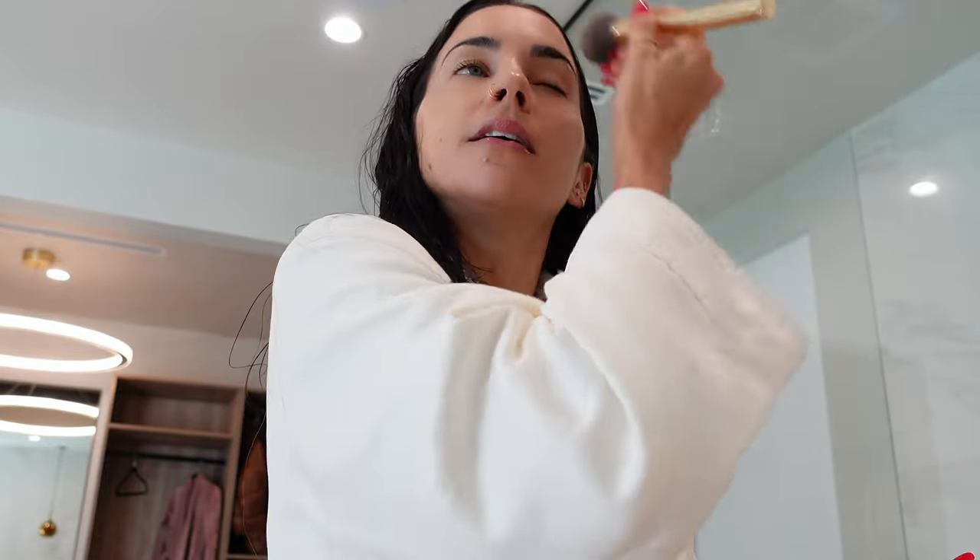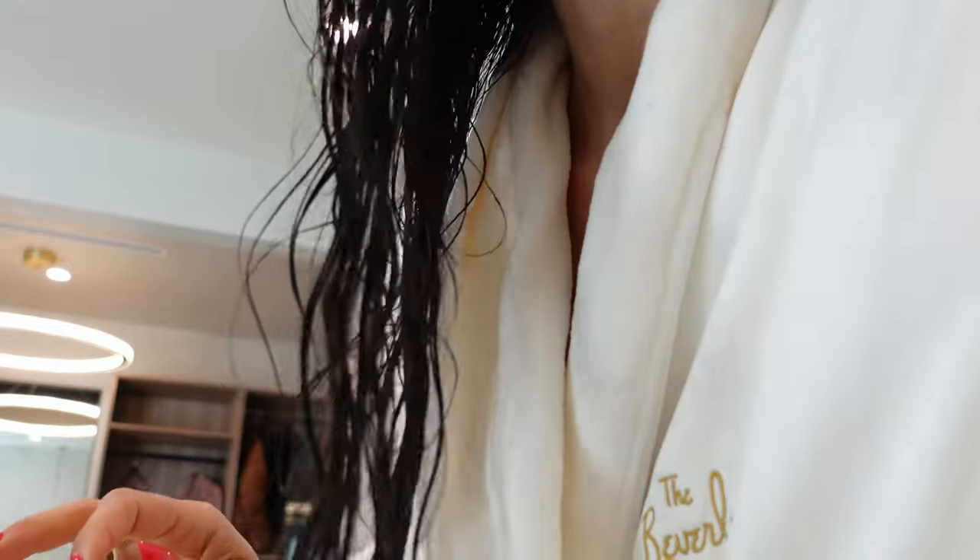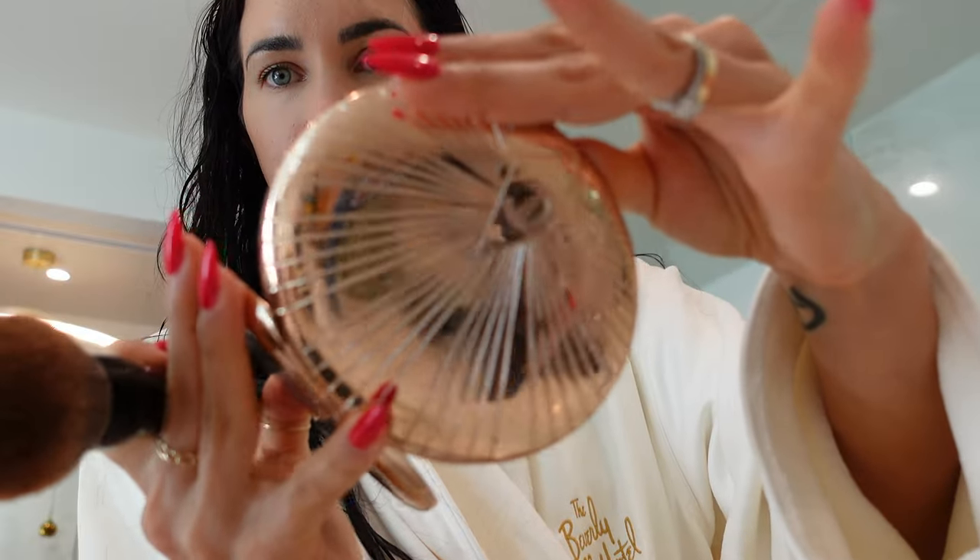Now I'm using the Charlotte Tilbury flawless finish powder. I like it because it's really light and doesn't leave that cakey foundation look on your face. Then I'm going in with some bronzer — also Charlotte Tilbury. I don't know what this one is called, but it's just a bronzer.